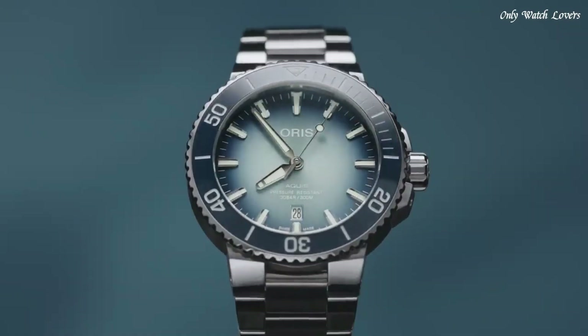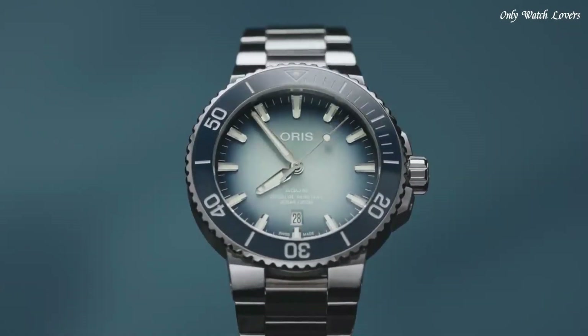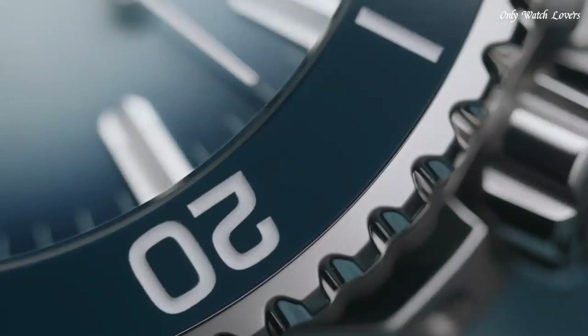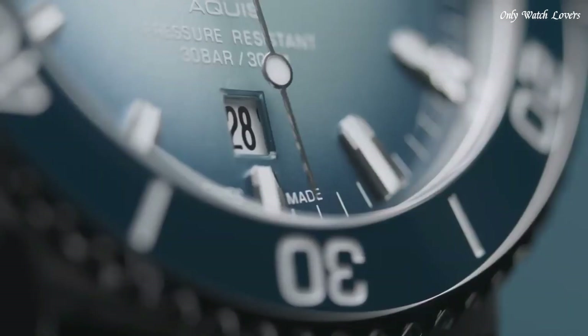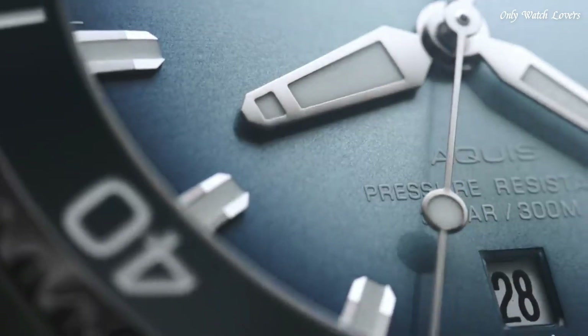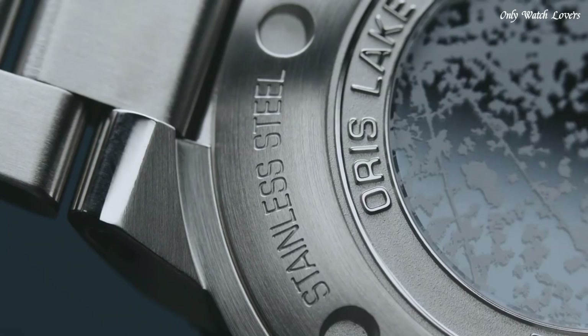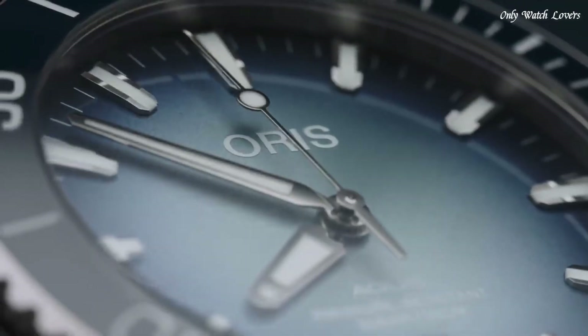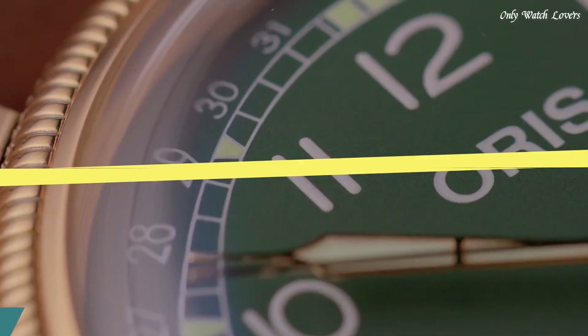Power reserve 38 hours. Case size 43.5mm, stainless steel, round case shape. Solid case back. Unidirectional rotating bezel. Dial type analog. Blue crystal sapphire. Crown pull-push. Band type bracelet, stainless steel, steel color. Water resistance 300 meters.